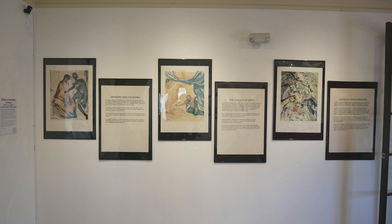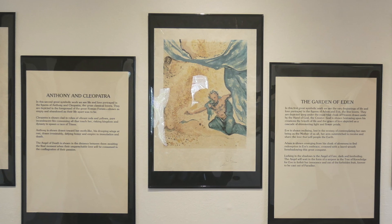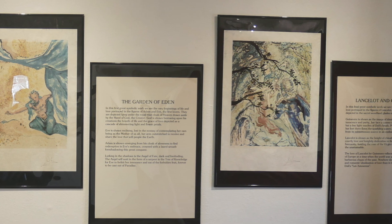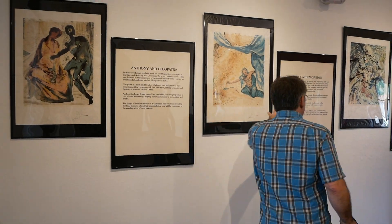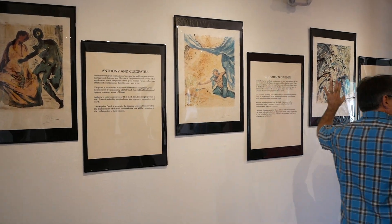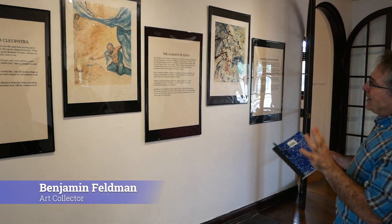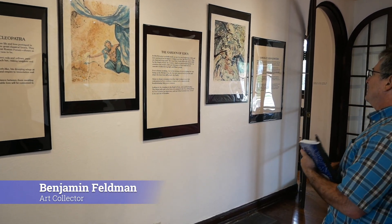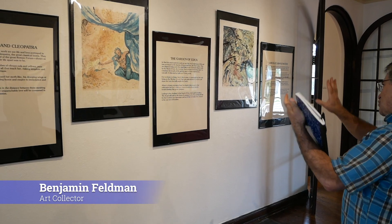This is called 'Three Famous Couples in History,' and it was done in the suite. It came in a case with these, which are basically museum placards or gallery placards. It had a beautiful embossed certificate of authenticity — it's just stunning.